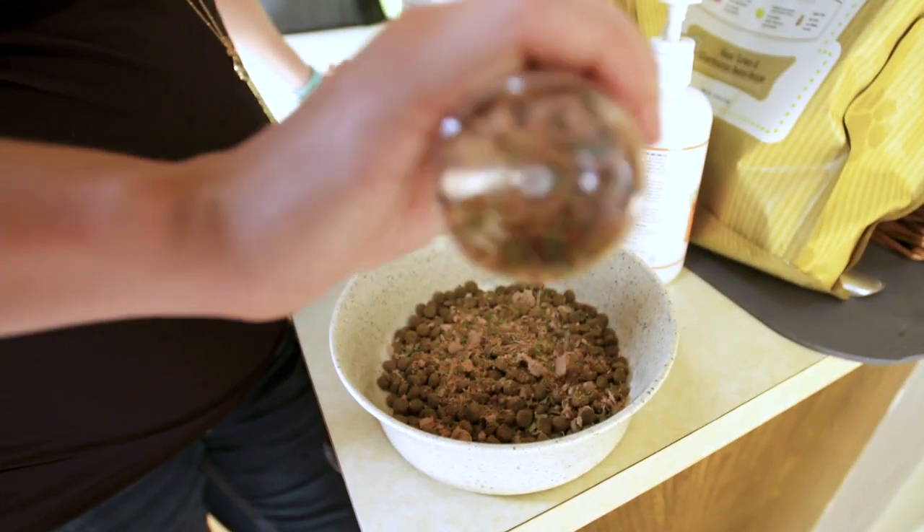Our pets must get so bored eating the same thing every day. With our paw pairing superfood seasoning, you can actually change up the variety every single day and not upset the digestive system. You can grab some superfood, shake that in, you can grab some salmon oil. It's like I'm cooking for my dog. It's amazing.